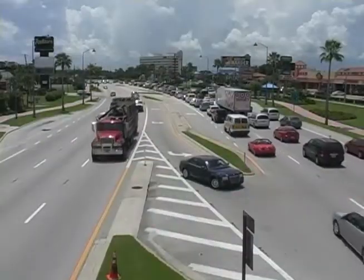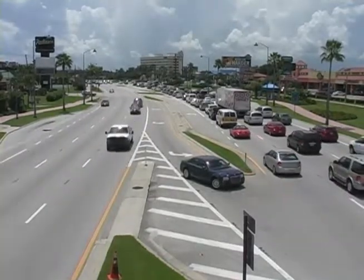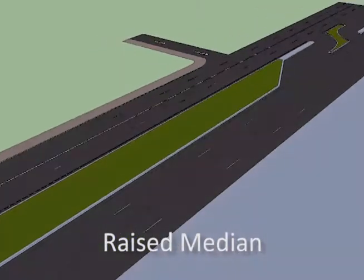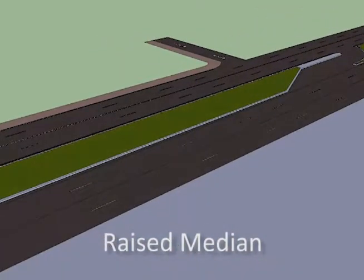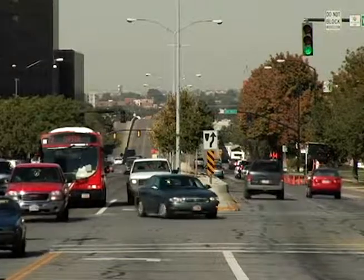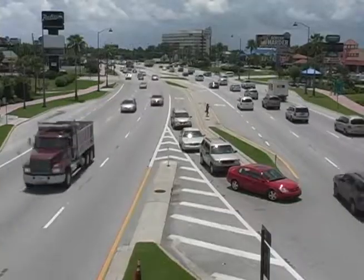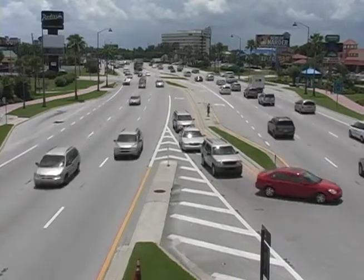Let's start with a basic definition so we all know exactly what we're talking about. A raised median treatment is a physical barrier in a roadway designed to safely separate traffic traveling in opposite directions. Raised medians are usually concrete, formed to create a curb, and raised high enough to prevent vehicles from making unsafe turns.